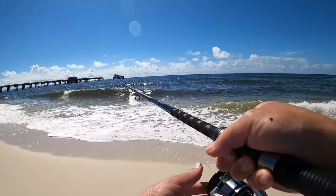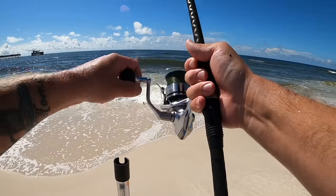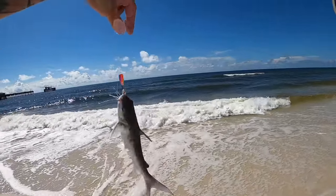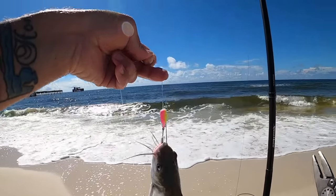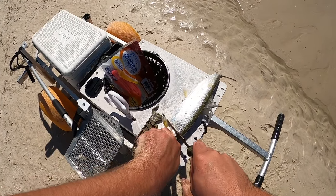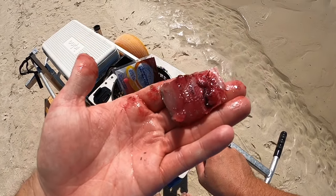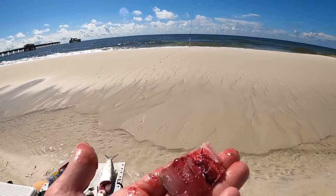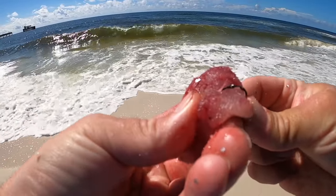I think something ate the sand flea on that rig - bringing it in to find out. Oh, I've got something. That's a hardhead catfish - not really what I'm after, but they come with the territory, especially with dirty water. Release that one. Now I'm going to take the ladyfish and cut it into smaller pieces. That's all you need - a little bitty piece. Excellent redfish bait, great big bluefish bait.